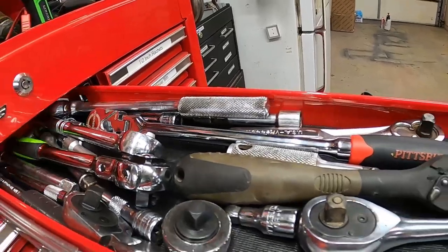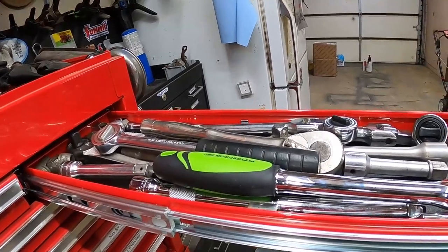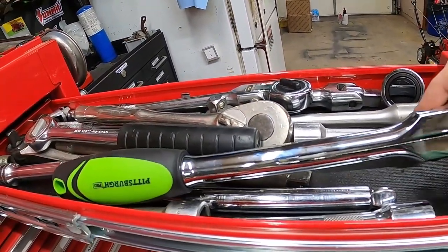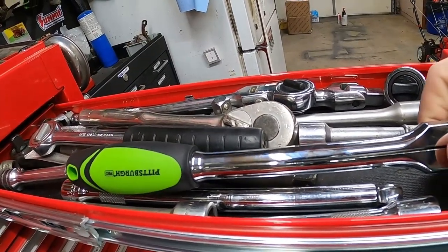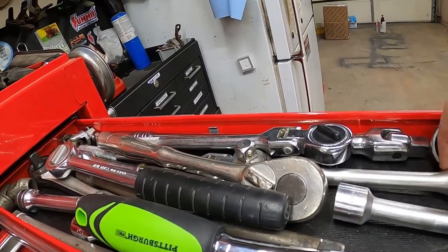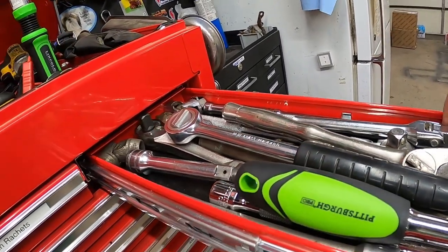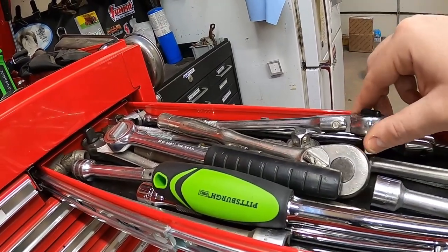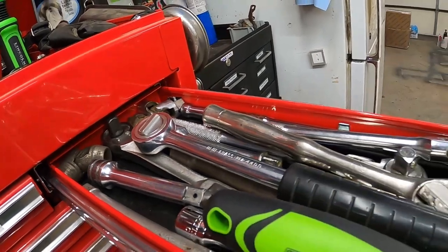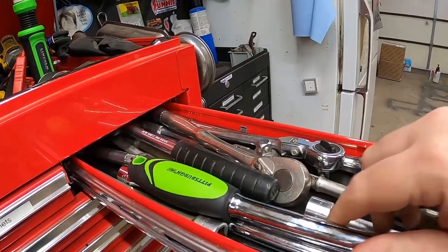Going into the third drawer, I have all my half-inch ratchets and extensions. There's some SK, some Pittsburgh, and a Snap-on extension in here somewhere. There are a couple of flex heads and universal joints in the back corner. Of course the drawer won't close now — that's what happens when you're storing all these tools.